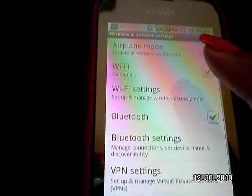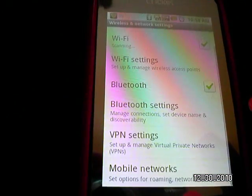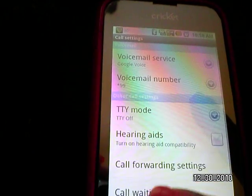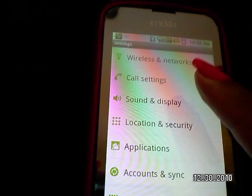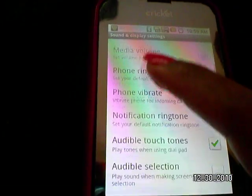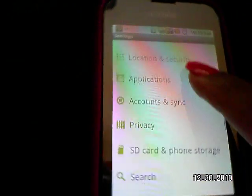It does Wi-Fi, Bluetooth, all that. You can set up all types of stuff — you have all these call settings. I like that you can send people to voicemail or do call forwarding, sounds and stuff, but I always download my own.